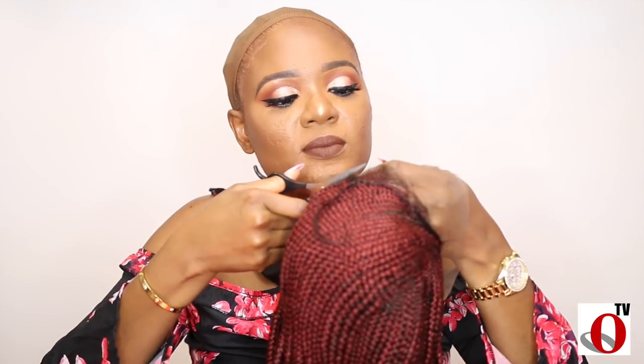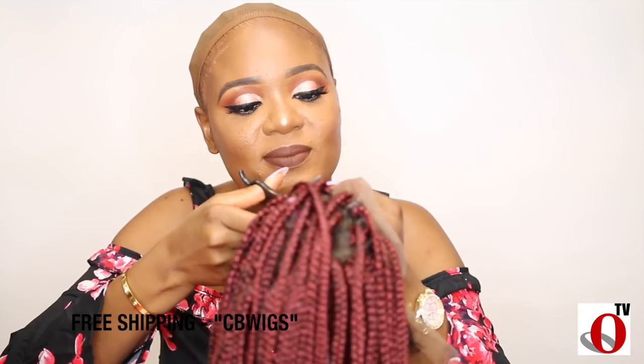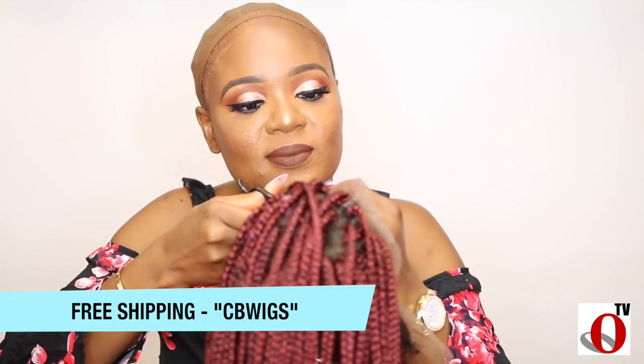I'm going to go ahead and cut off the lace from the front. Also, the root of the frontal is already bleached for easy install. And this company offers free shipping with a code, so do take advantage of that.